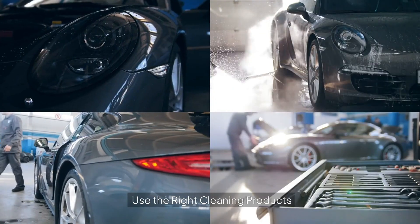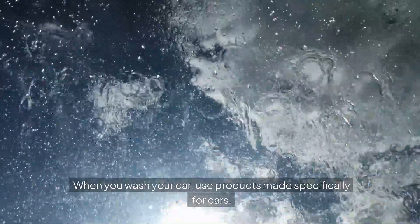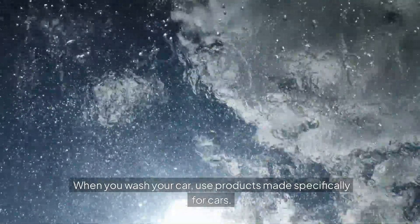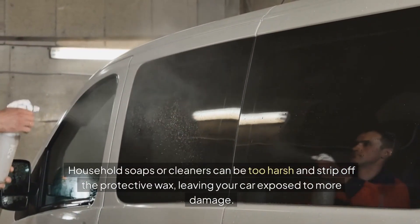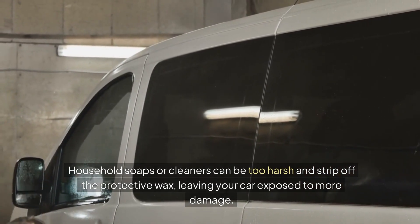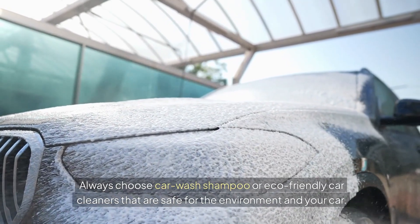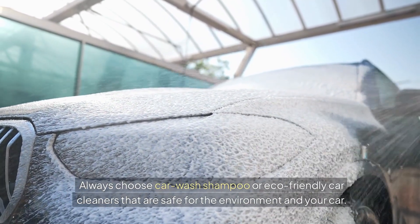Two: use the right cleaning products. When you wash your car, use products made specifically for cars. Household soaps or cleaners can be too harsh and strip off the protective wax, leaving your car exposed to more damage. Always choose car wash shampoo or eco-friendly car cleaners that are safe for the environment and your car.